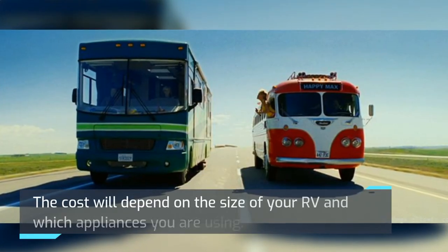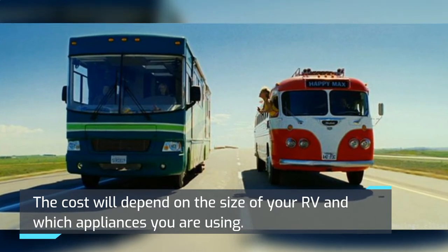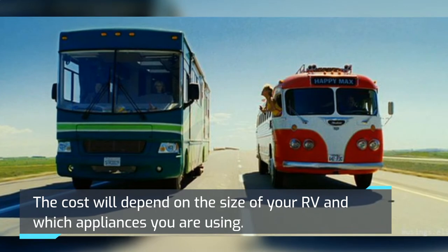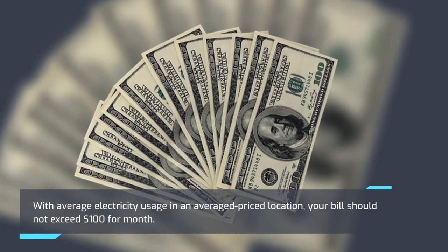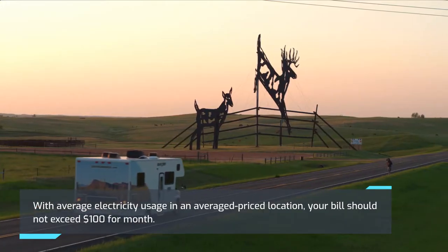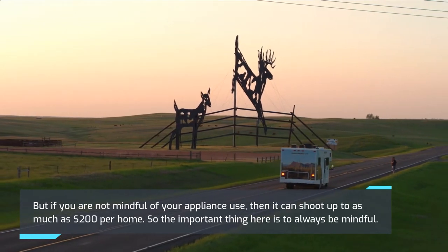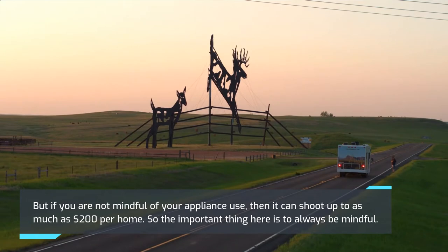The cost will depend on the size of your RV and which appliances you are using. With average electricity usage in an average price location, your bill should not exceed $100 per month. But if you are not mindful of your appliance use, then it can shoot up to as much as $200 per month. So the important thing here is to always be mindful.